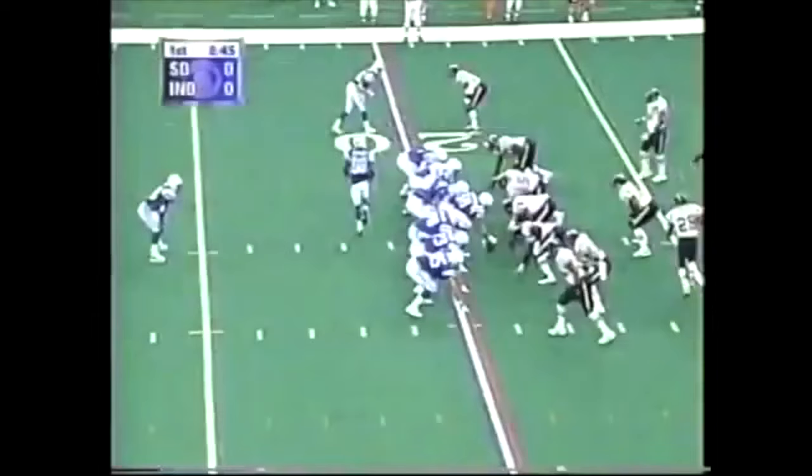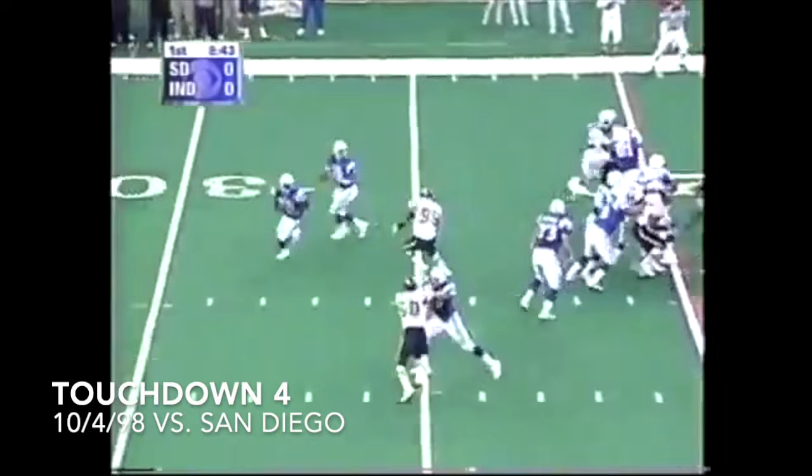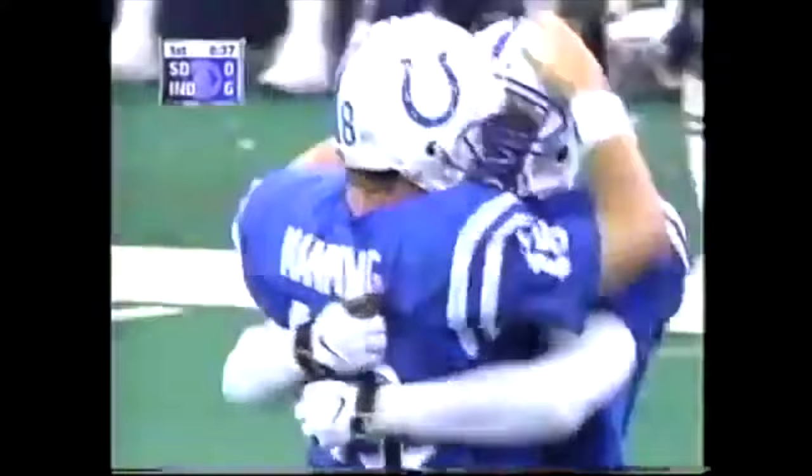Rob Kevin — INT. Meanwhile, Peyton Manning is on 11 picks through the first four games. Nice naked reverse — Marshall Falk wide open, 19-yard TD. A little razzle-dazzle on a fake extra point, a two-point conversion. 8-0 Colts.